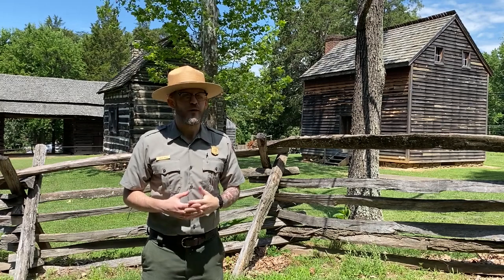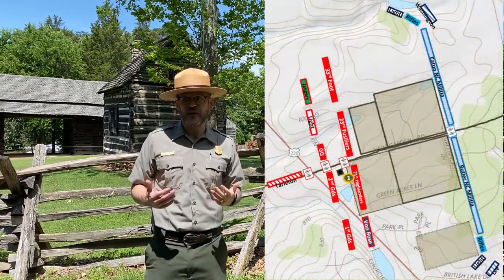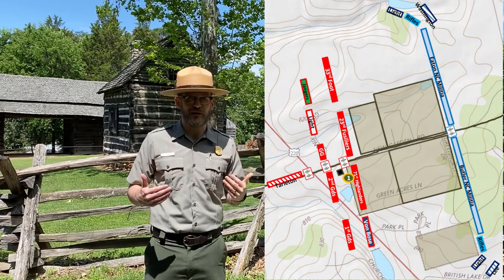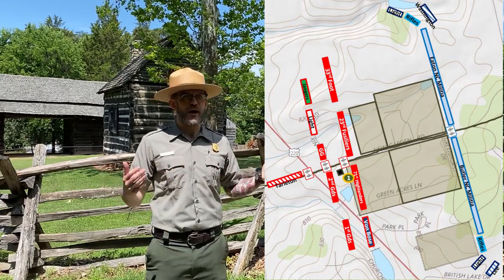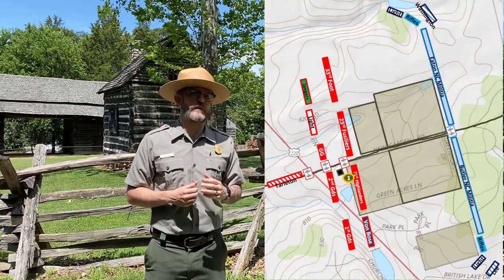We are at virtual tour stop one, the Hoskins farm. This is a crucial piece of the battlefield because this is essentially where the British are going to start the battle. They're going to deploy in line across the Hoskins farm and attack heading east against where the American army is, in three lines.